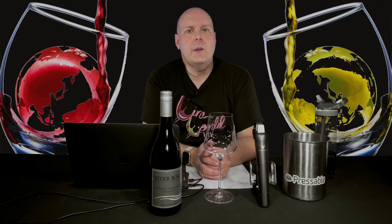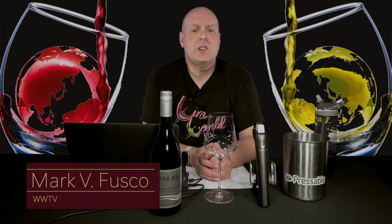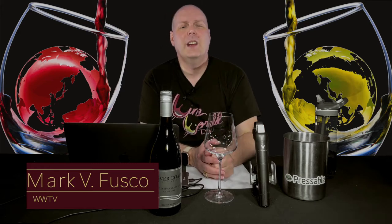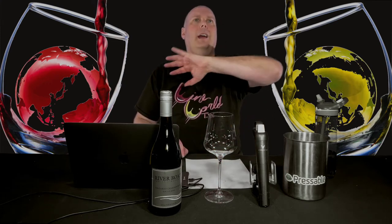Hello, everybody. Welcome to Wine World TV, the best wine show anywhere. I'm your host, Mark Fusco. Before we get started, make sure you're smashing that like button and subscribing to the channel. Every like and subscription helps build the channel. Even better, spread the word to your friends about the best wine show anywhere.